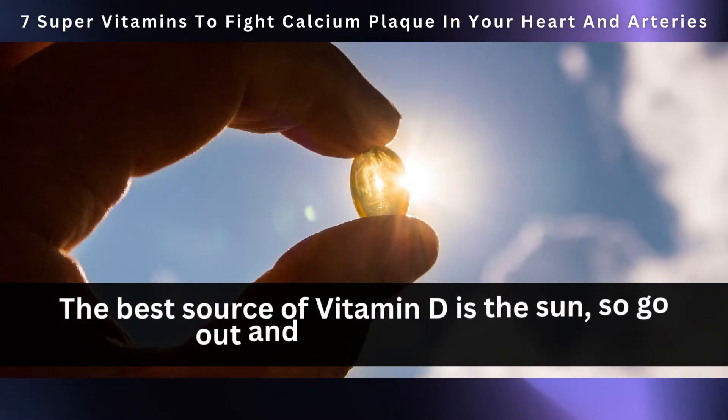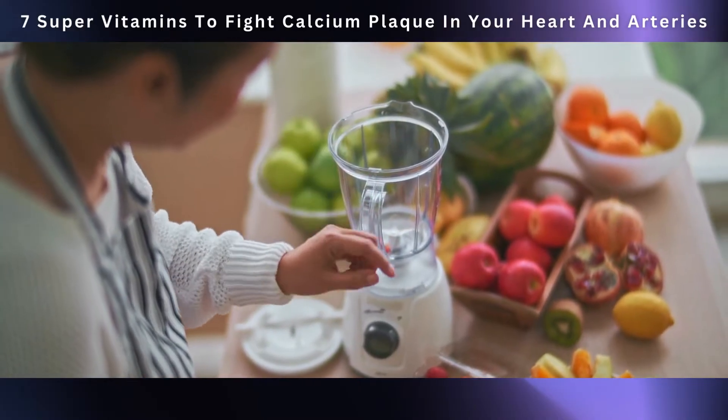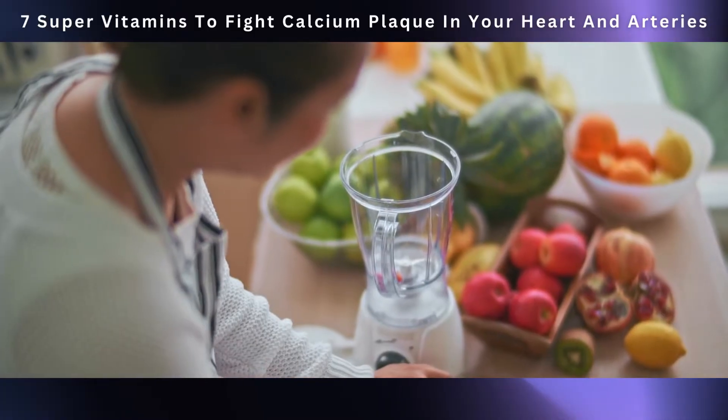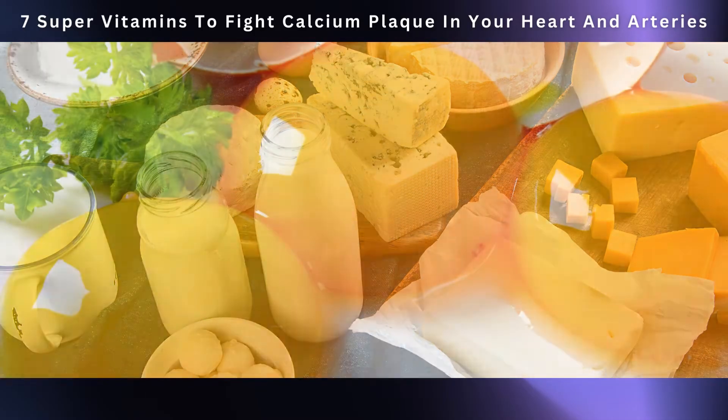The best source of vitamin D is the sun, so go out and catch some rays. But if sunshine is rare where you live, you can find vitamin D in certain foods like fatty fish such as salmon and mackerel, fortified dairy products, and egg yolks.